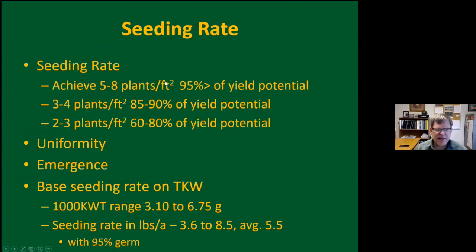Next, seeding rate. The conclusion: you want to achieve five to eight plants per square foot, which will generally give you about 95% of your yield potential. Three to four plants still gives you 85-90%. Below that, two to three plants, it depends on plant uniformity — you could get 60%, you could get 80%. The optimum is five to eight. If you're saving money by planting less seed, you're also taking a greater risk that something will happen to your stand.